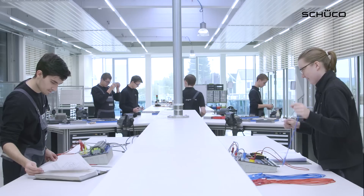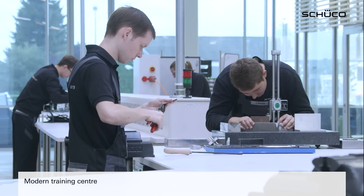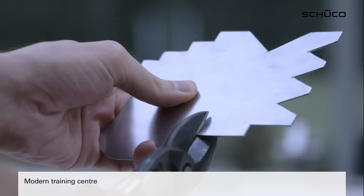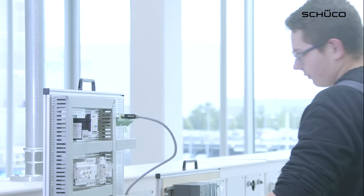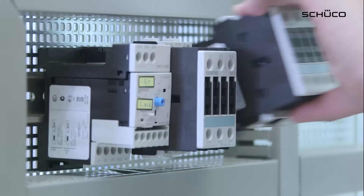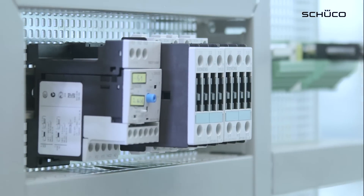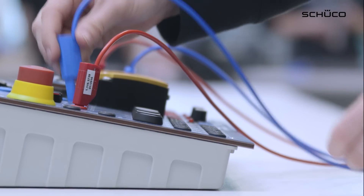Schuco is investing in the future. The 500 square metre Schuco training workshop offers ultra-modern workstations for budding mechatronic, electronic and mechanical engineers. The Schuco Technology Centre opens up the range of the world's leading technology in the area of the building envelope for apprentices and students.